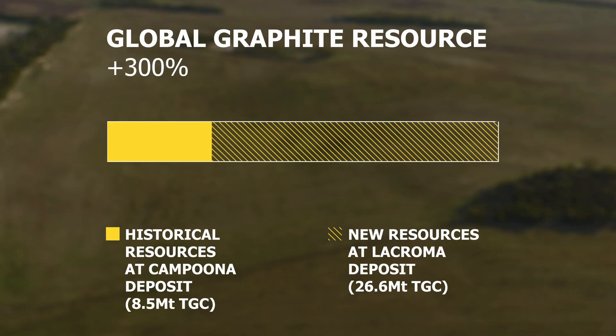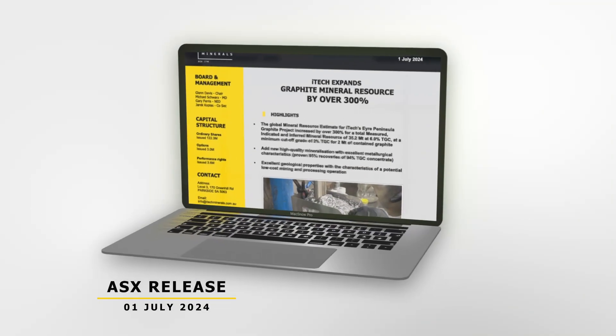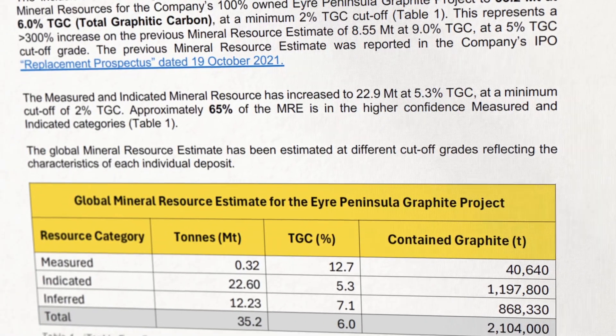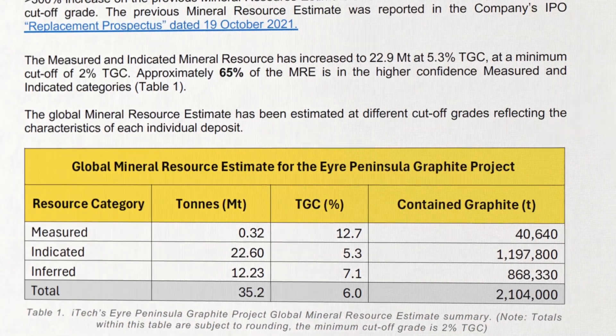I've also got a question from an investor about our Reynolds Range project, which I'll answer at the end. First, I'd like to talk about this exciting new mineral resource estimate. What's really important is that 65% of those new resources have gone into the higher confidence indicated category.